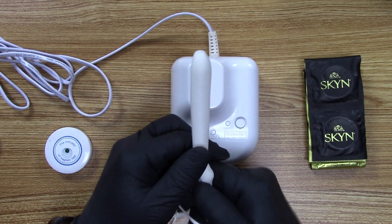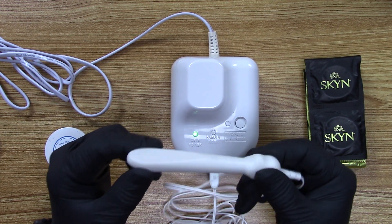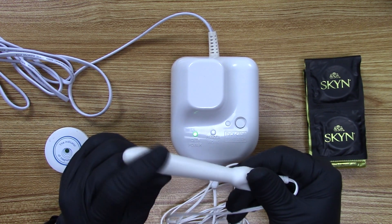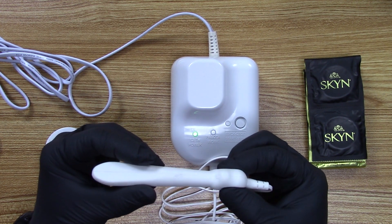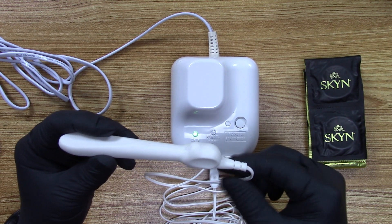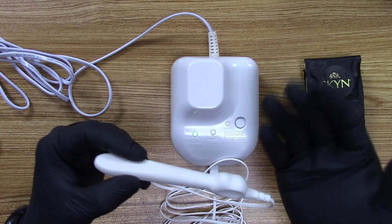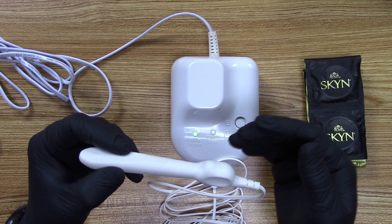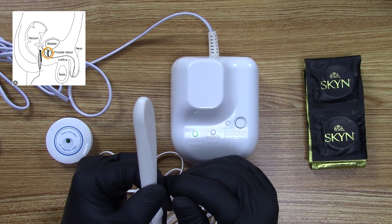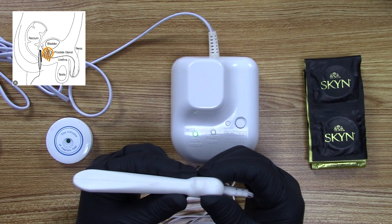Let's look at this probe carefully because you need to know how to use it properly. You'll notice that one side has a flat surface and the other side is rounded. This is how you handle the probe — never pull it from the cord. If you see any damaged parts, you should not use it for safety purposes. You insert it into the rectum so that the flattened side is against the wall of the rectum. Inside is a coil of wire that generates the heat and the magnetic field.